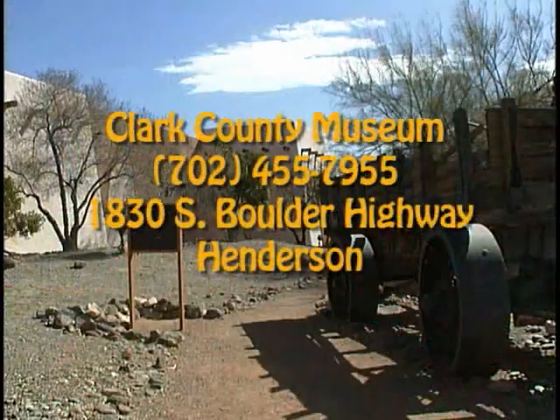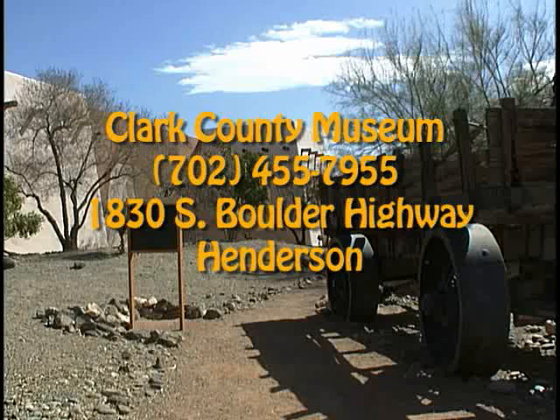Thanks for taking a tour with me. We hope to see you out here at the museum. Remember, we're open 9 to 4:30, seven days a week, and it's only two dollars a head. We are definitely the best bargain in the Vegas Valley, so come on down.